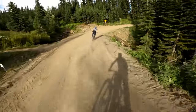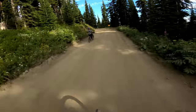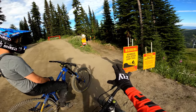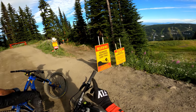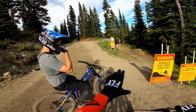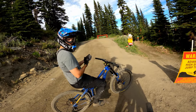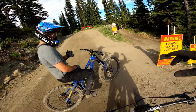Back onto the fire road. Pretty dusty, as you can see. We are still on Steam Shovel — this is the second part. It's still a single black, but there is a sign: 'Advanced, high speed jump trail.' This section is definitely gnarlier. It's faster, the jumps are bigger, more kicky, so pay attention.